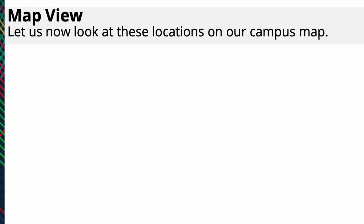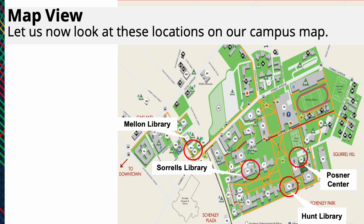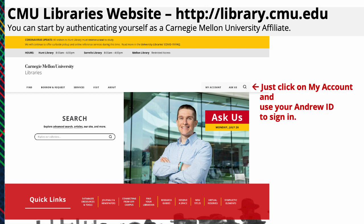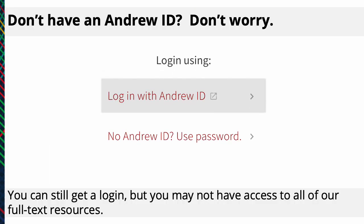Let us now look at these locations on our campus map. You can start by authenticating yourself as a Carnegie Mellon University affiliate. Just click on My Account and use your Andrew ID to sign in. Don't have an Andrew ID? Don't worry — you can still get a login, but you may not have access to all of our full-text resources.